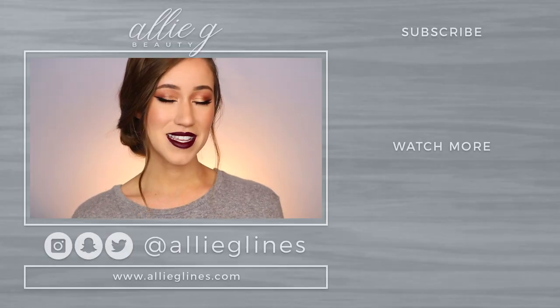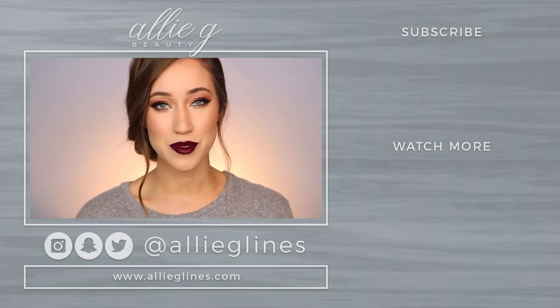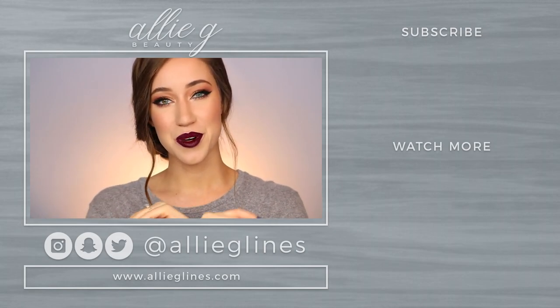I hope you guys liked this look — let me know by giving this video a thumbs up. I'm open to any suggestions for fall. Let me know what palettes you want me to use, or if there are more drugstore items you'd like me to try out or that you love and could recommend to me — because that highlighter I'm already obsessed with. Give me some recommendations, I'm always open to trying new makeup. I hope you guys have a fabulous day, I love you all so much, and I will see you all in my next video. Bye!